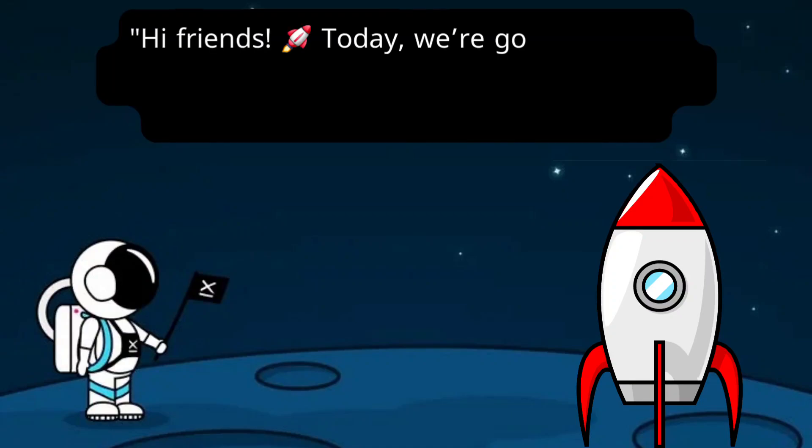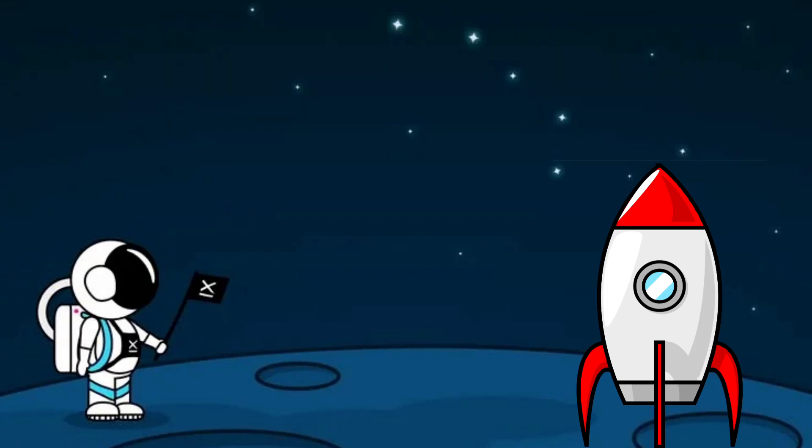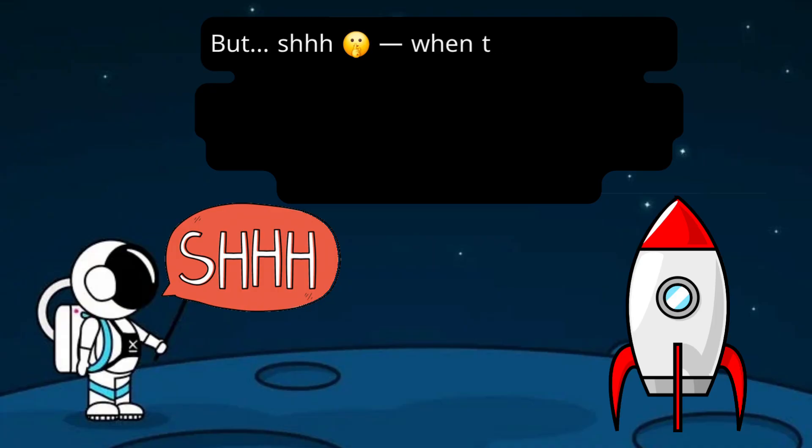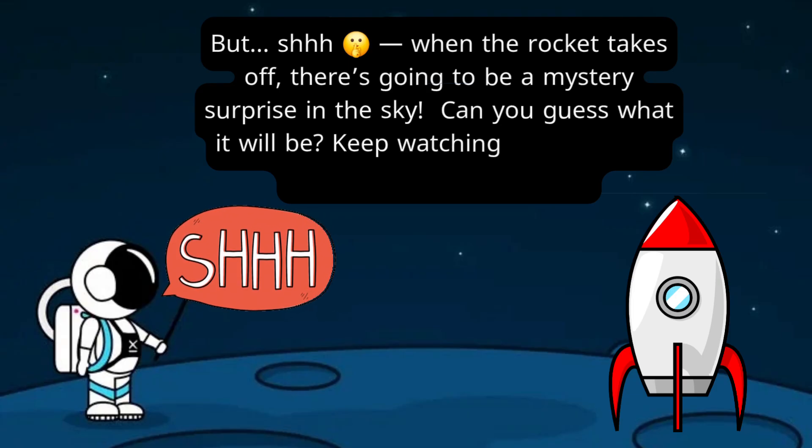Hi, friends. Today we're going to count backwards from ten all the way to one and then watch our rocket blast off into space. But, shh, when the rocket takes off, there's going to be a mystery surprise in the sky. Can you guess what it will be? Keep watching until the very end to see if you're right.